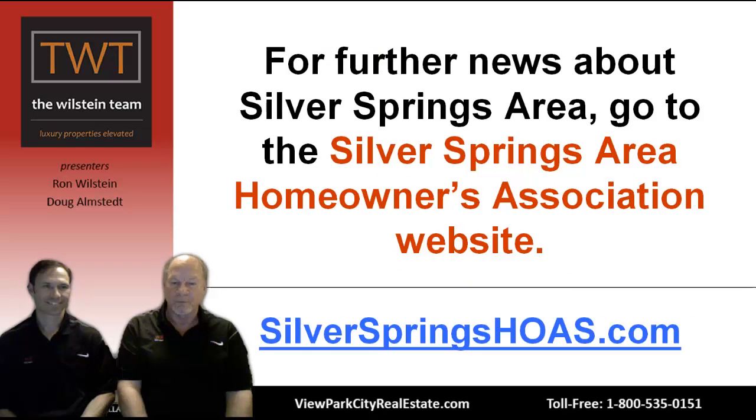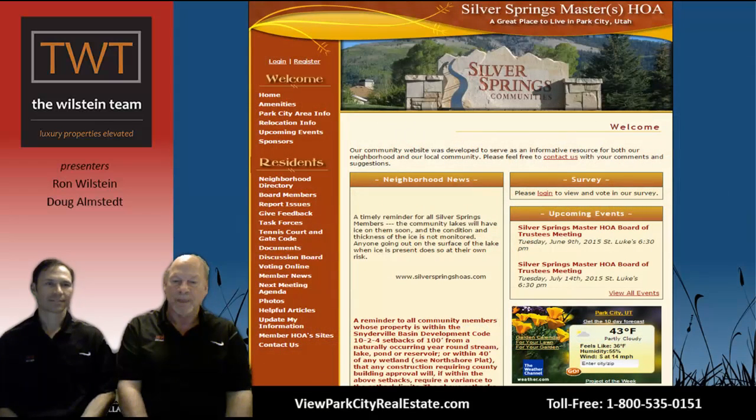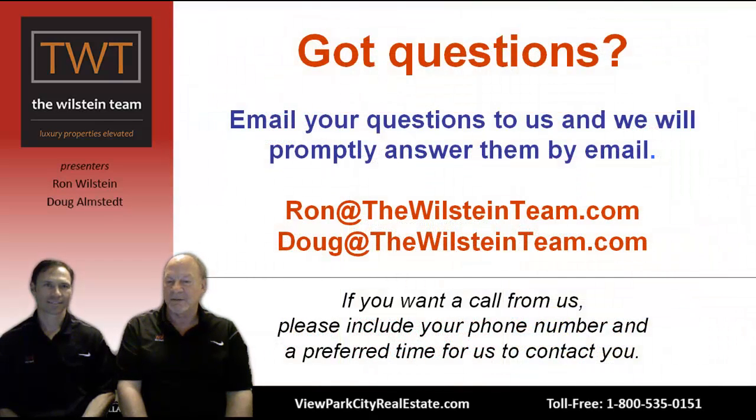If you want further information about the Silver Springs area, go to the Silver Springs homeowners association page — silverspringshoas.com. You'll find a lot of good information there about what's happening in your neighborhood. Got any questions? Call Doug or Ron. If you want us to give you a call, include your name, phone number, and a preferred time, and we're happy to do that.